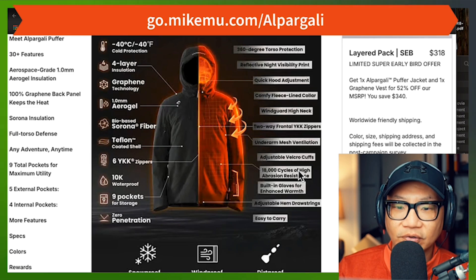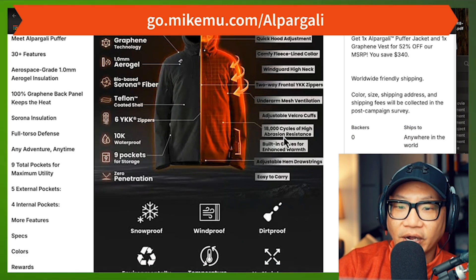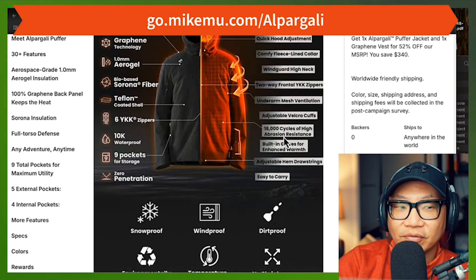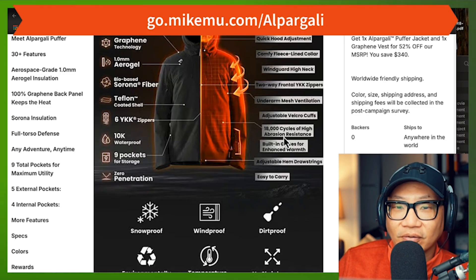The temperature range is a little bit confusing to me — I'm going to give feedback to them about that. Adjustable Velcro cuffs — check. 18,000 cycles of high abrasion resistance — I believe that. The outside of the jacket feels really durable, but not in a sense that it sounds like a record being scratched when you're moving. This jacket will obviously last a while.